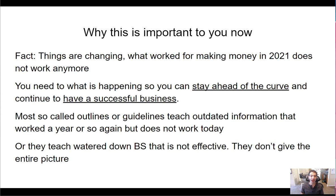This is important now because things are changing. What worked for making money in 2021 dropshipping on Marketplace does not work anymore. Most guidelines teach outdated information that worked a year ago but does not work today. There are massive changes that have happened and continue to happen. Some teachers out there give watered-down information that's not effective and don't give the entire picture.